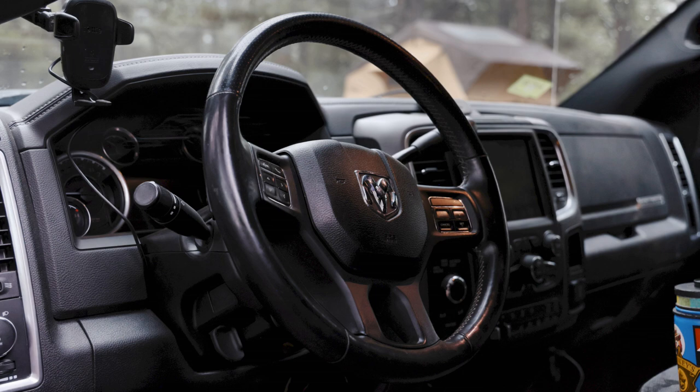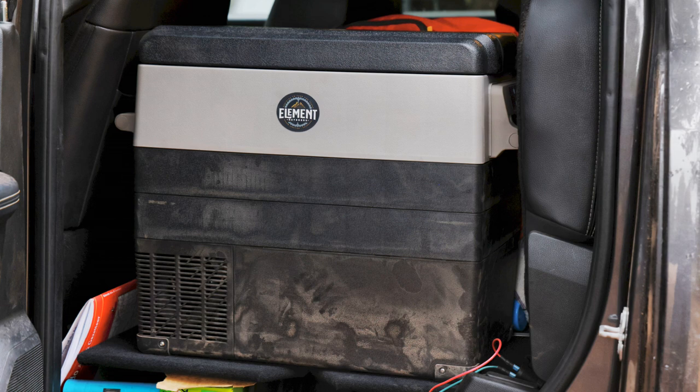We love the fold-down seat in the back of the Power Wagon. It folds down to a flat platform, and we have auxiliary power back there to run a fridge whenever the family is out. That's the 2018 Ram Power Wagon — a fun build.